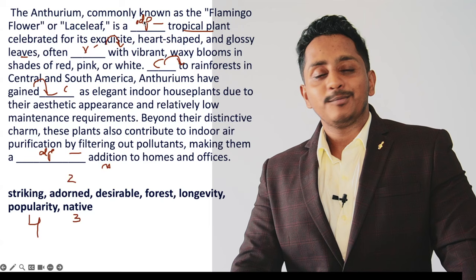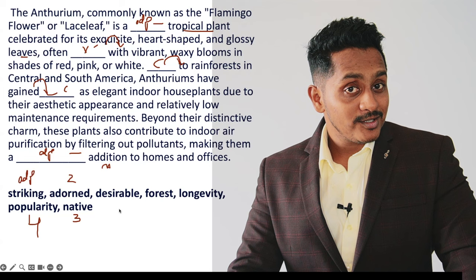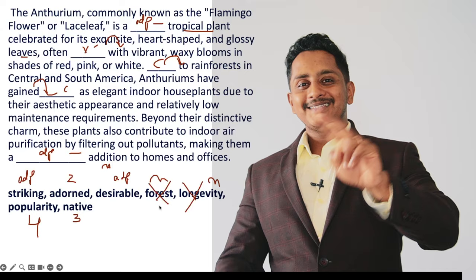For the first and last blanks, both are adjectives. Let's understand: 'striking feature' — feature is a noun, striking is an adjective. 'Desirable feature', 'desirable person' — also adjectives. 'Forest' is a noun, 'longevity' — these two options are ruled out. So it is either 'striking' or 'desirable'. Do not interchange them — let's understand which goes where.